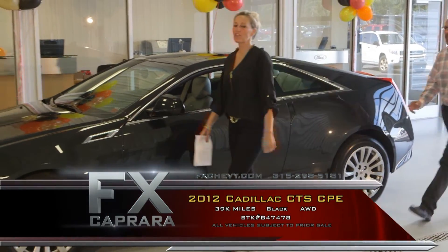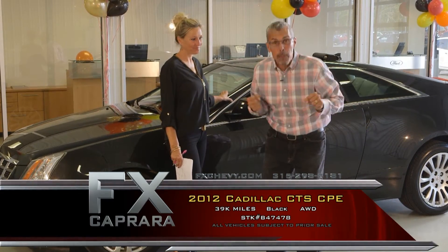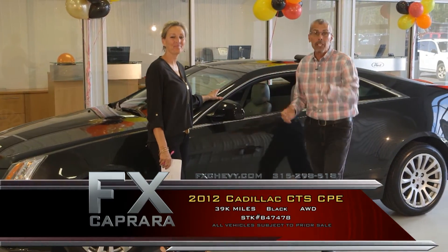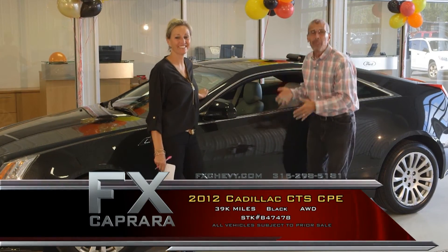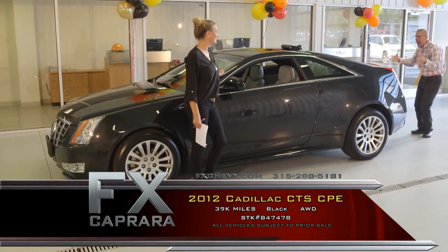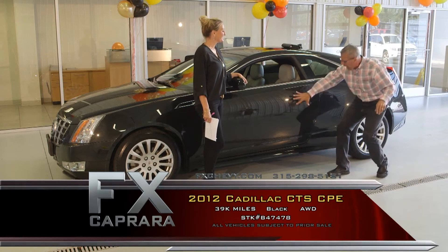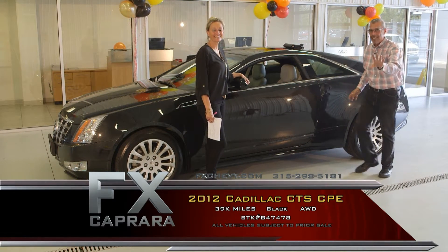Car number two is the 2012 Cadillac CTS, and it's all-wheel drive. It's a Sharpie — a one-of-a-kind performance package. That 360 performance package had a sticker of almost $51,000. It's definitely equipped and not stripped. Leather, moonroof, all-wheel drive, and from behind it looks just like the Batmobile. It's got the big 3.6 motor.